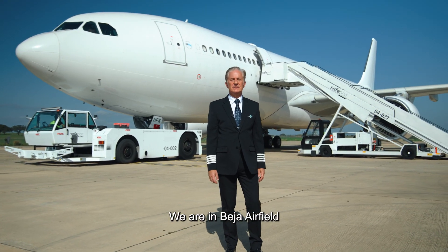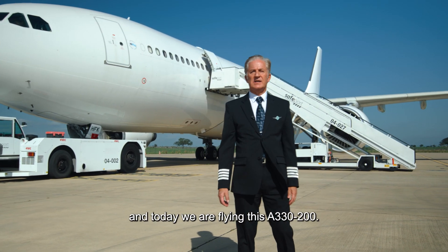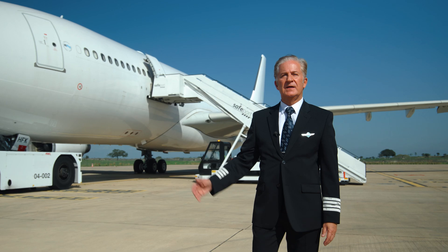We are in Berge Airfield and today we are flying this A330-200. It's a flight test.